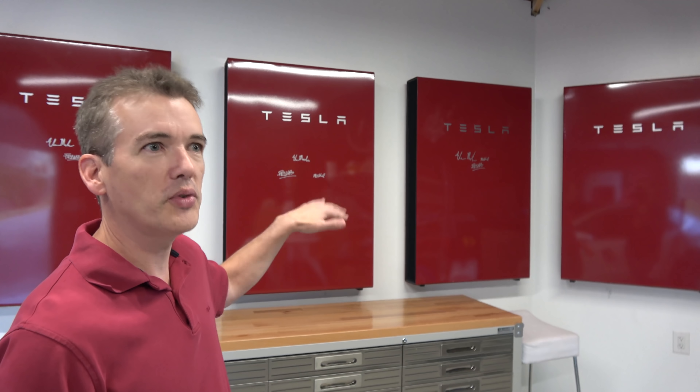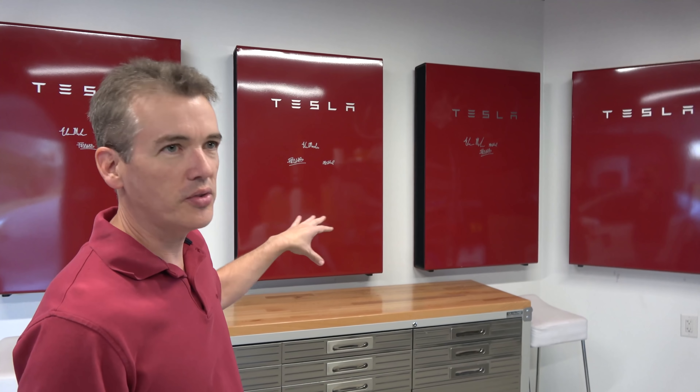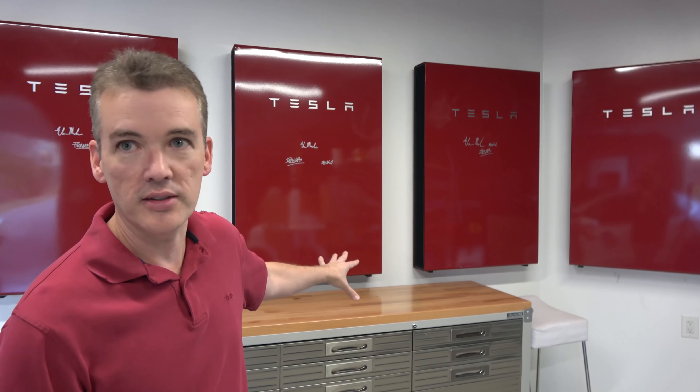In our last video we talked about version 10 and we alluded to a big Tesla surprise. We actually had two big Tesla surprises this week. It's been a great Tesla week for us.